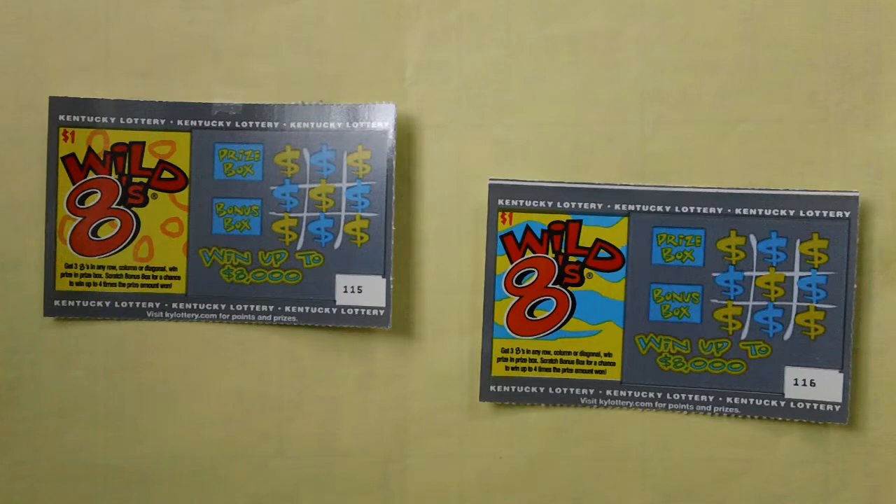I didn't win. I didn't scratch off the lottery numbers. Be sure to stay tuned for the scratching ticket revealing.